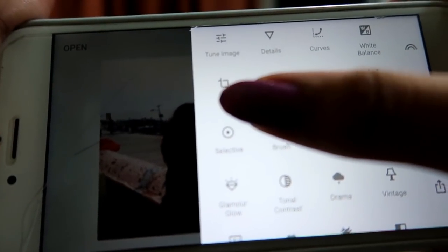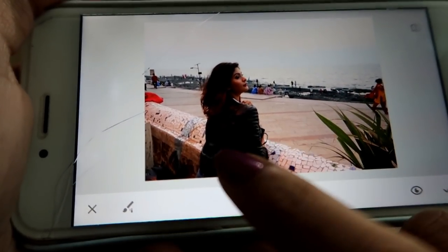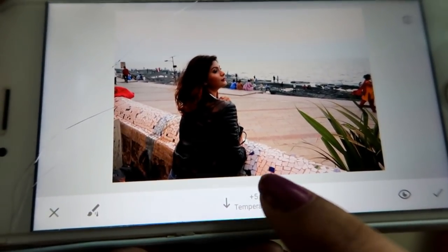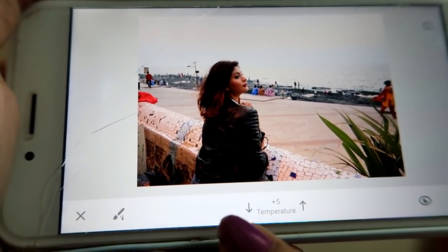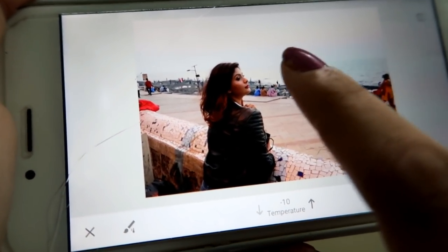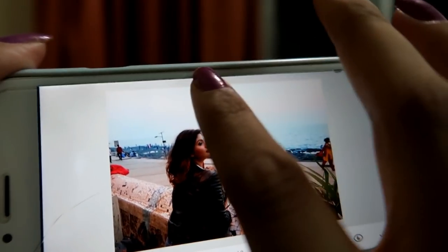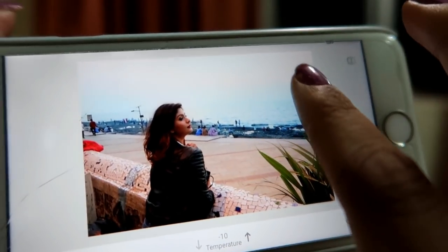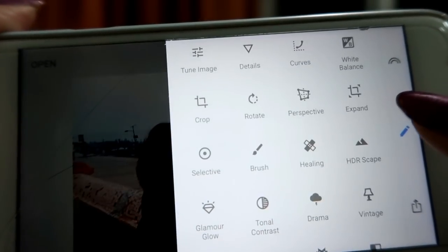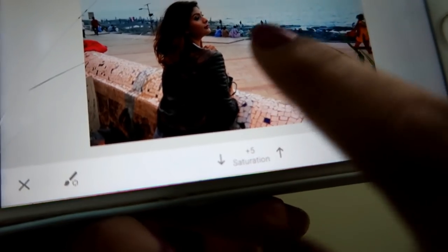I go to Tools — Brush is my favorite. I go to Temperature at minus 10. When you use plus 5 or plus 10 it gives a warm tone; if you go to minus 5 or minus 10 it adds a blue tone. Since I want the water to look a little bit blue, I go to minus 10 and select the water and the sky to give it a blue tint.